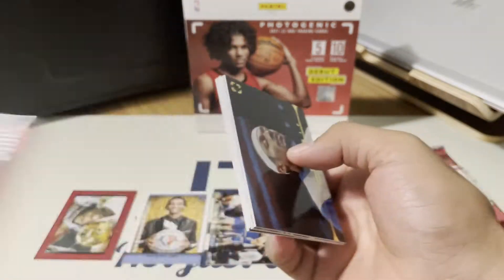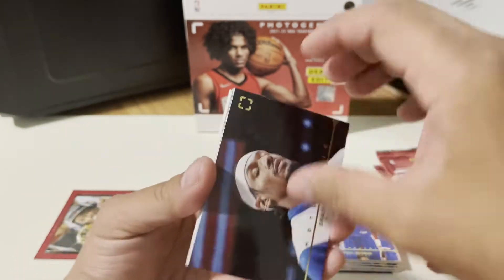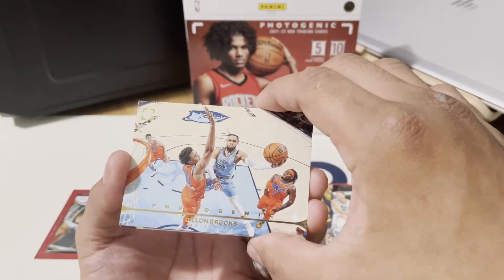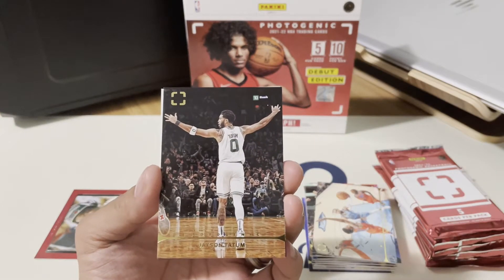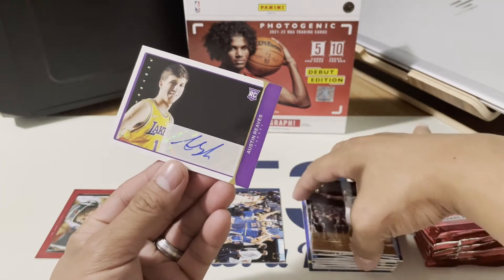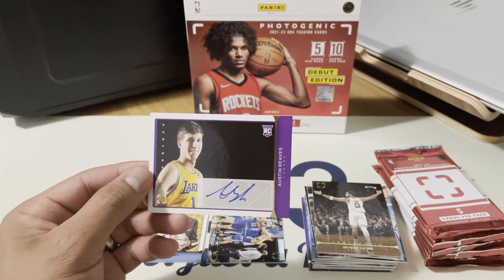Let's see if we can get something — Bradley Beal! Looks good, this card feels great. The pictures are amazing. Next will be Gordon Hayward from the Hornets, then Dylan Brooks from Memphis Grizzlies. And we have Jayson Tatum — that's a great picture right there. Is the next one a rookie? That's a signature — Austin Reeves, a rookie signature! Not bad. This guy is from the Lakers.